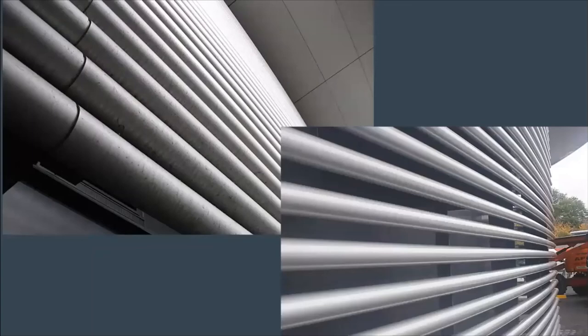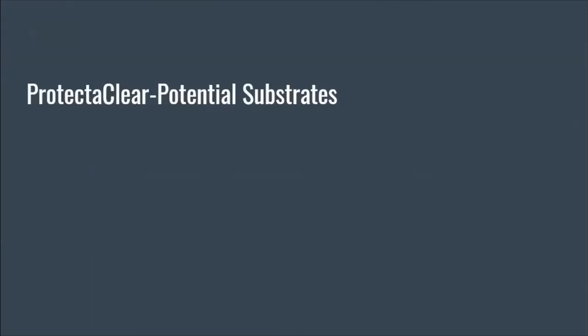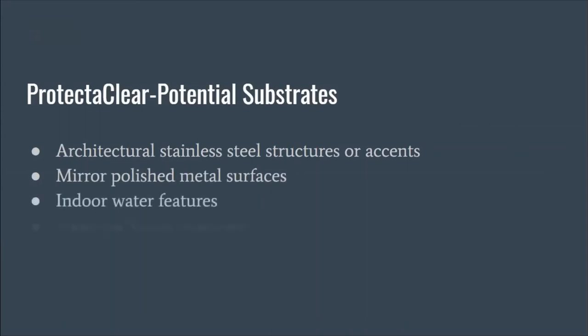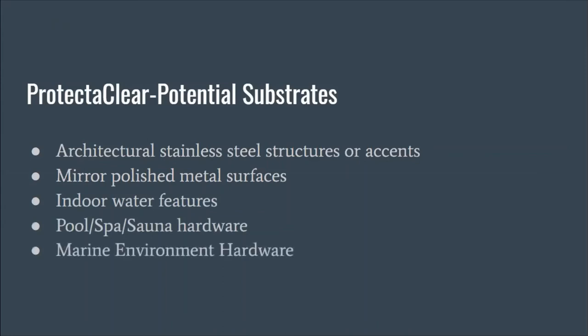These are some stainless steel pipes at the McLaren building for McLaren Racing in the UK — a huge building. You can see all the tarnish and drip-down; obviously it rains a lot in the UK. They were able to protect those stainless steel beams so they look new all the time. That's really what our coatings do — they refresh all of the substrates, making them look clean, fresh, and new. ProtectAClear can be used on architectural stainless steel structures and accents, mirror-polished metal finishes, indoor water features, pool, spa, and sauna hardware, and marine and coastal environment hardware.